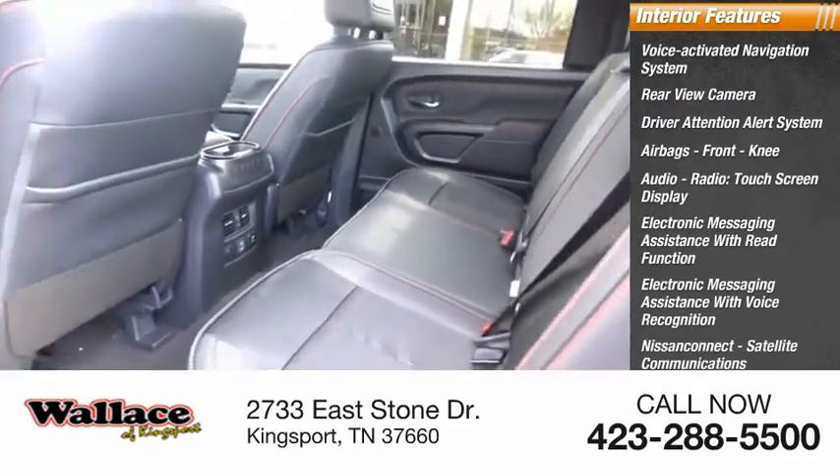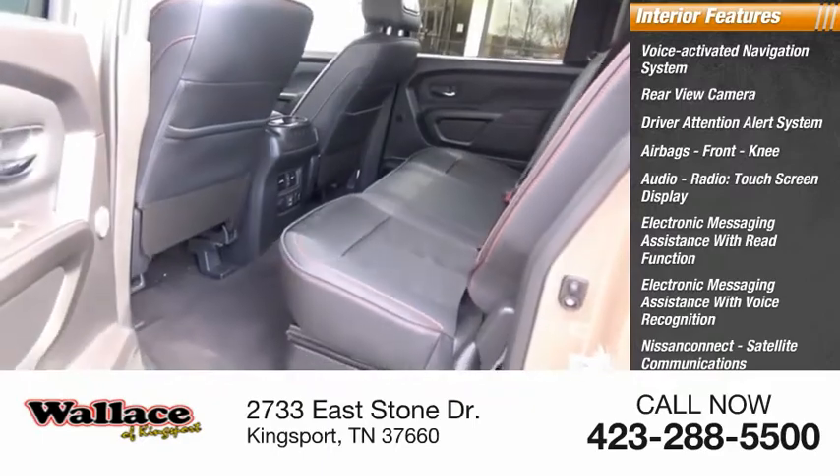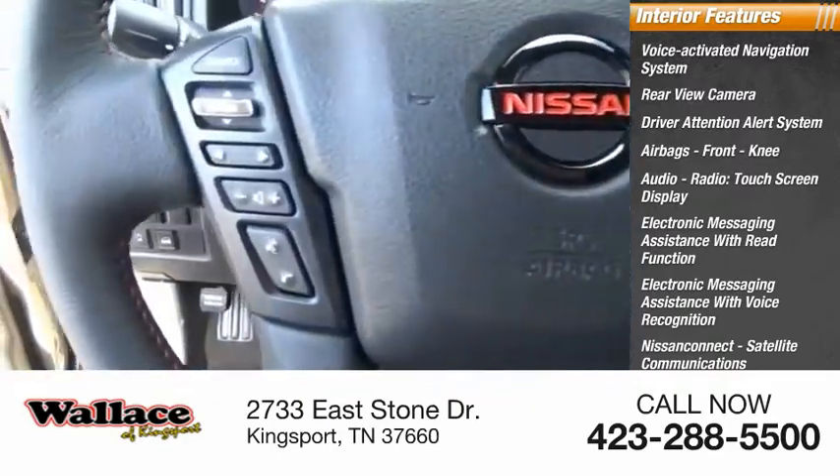Nissan Connect, satellite communications, audio, speed sensitive volume control, transmission temperature gauge.